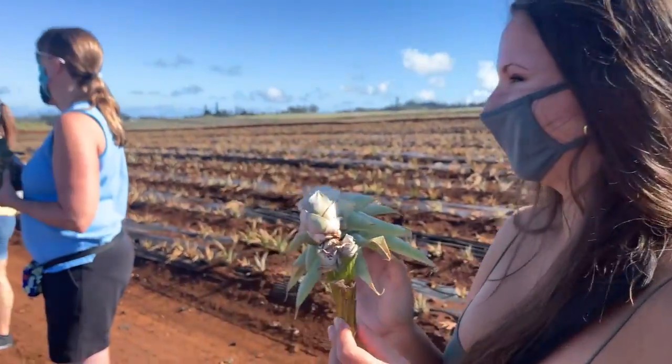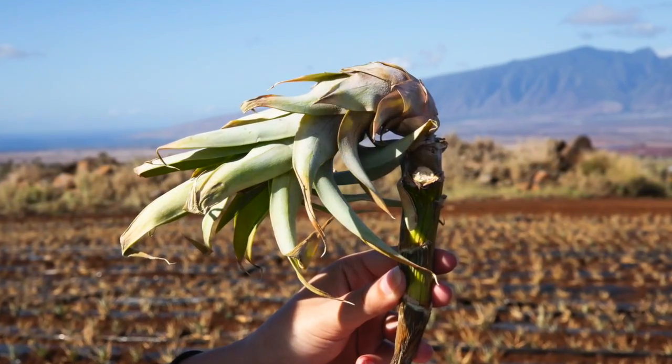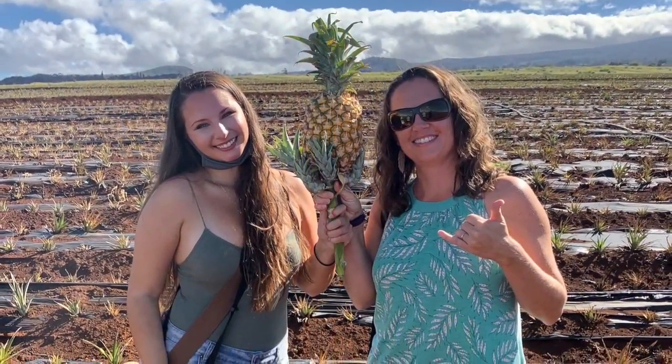Ken was more than happy to take cell phone shots for every person on the tour, so everyone had an amazing photo to show off on their social media or to share with friends and family at home.